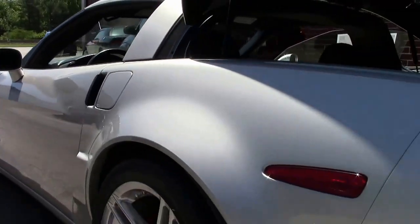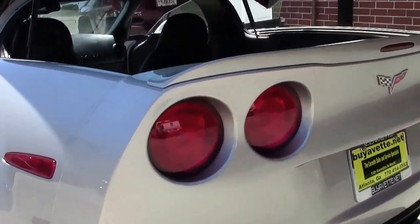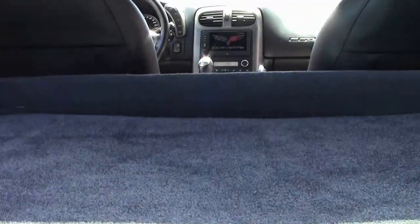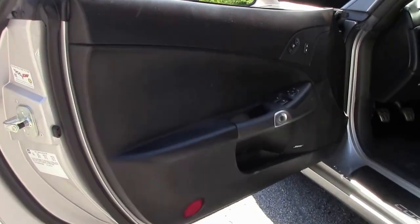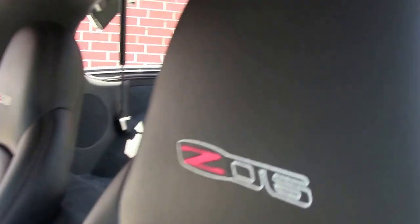They sound great just standing still and driving them is even better. This has the black interior, heads-up display, memory seats, navigation, heated seats, and as you can tell in the interior shots it does have the Z06 carpet in the back and the Z06 logoed mats up front.